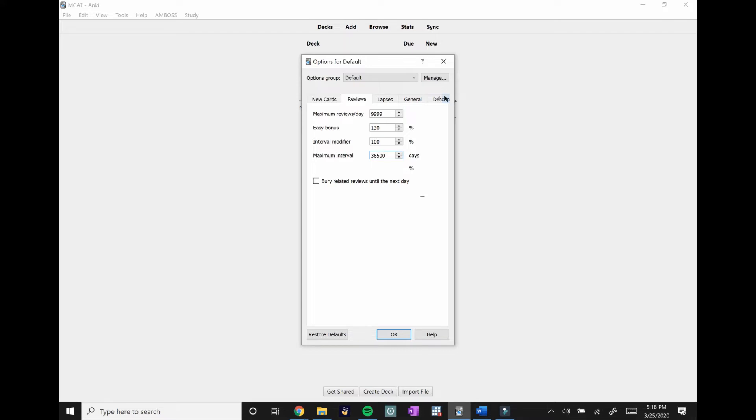Then change your Maximum Interval. As you use this app to study for the MCAT, cards will eventually be spaced out very far — I have some cards I don't see for five or six months. The Maximum Interval caps that range. I recommend setting it to 180 days, which is about five months. I've found that when cards get spaced out to six or seven months it gets really hard to retain that information, since you're only seeing it once or twice a year. Five months is a good sweet spot.